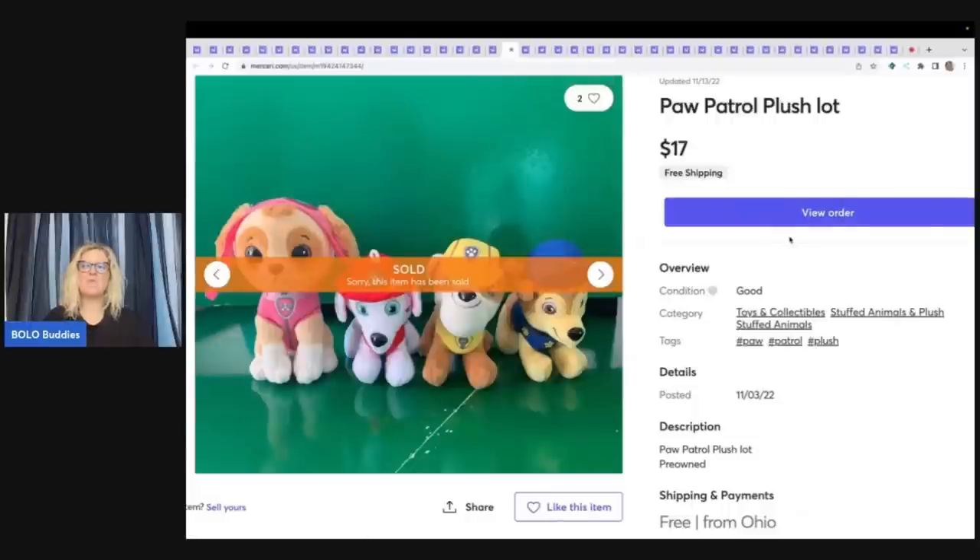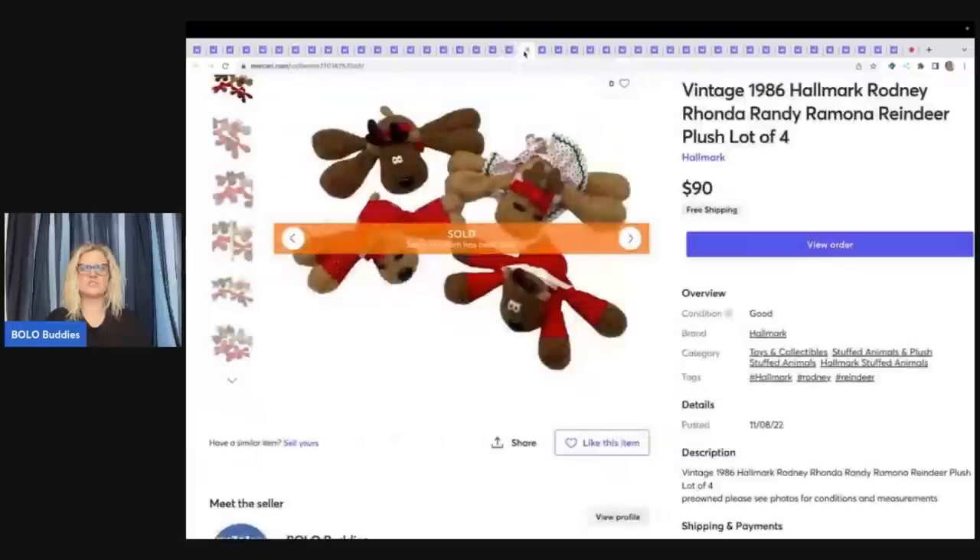Also these Paw Patrol plush — whenever I find plush, especially small ones, sometimes I will lot them up in small lots like this. I was trying a different background but not really digging it — I'd rather use PhotoRoom. If you're interested in PhotoRoom, it makes your background white and I think it looks more professional. If you want to get PhotoRoom, I have a 10% off referral link down below for your annual subscription. These sold for $17 free shipping.